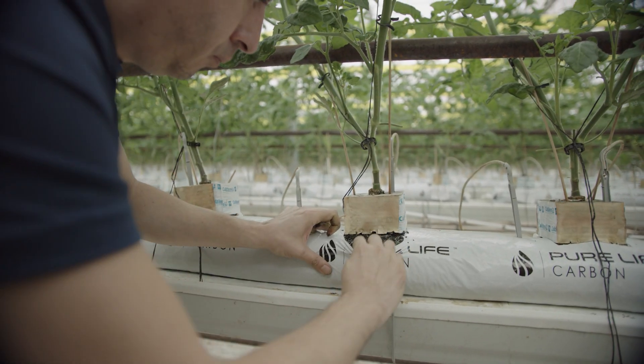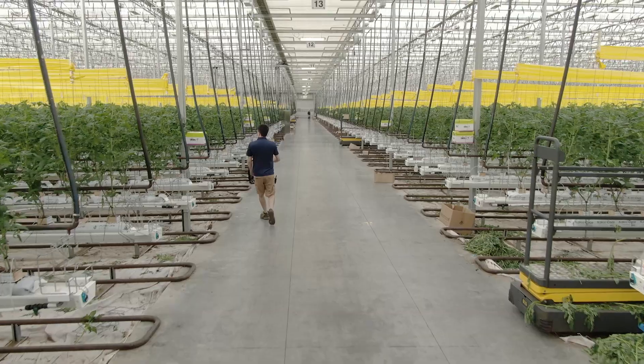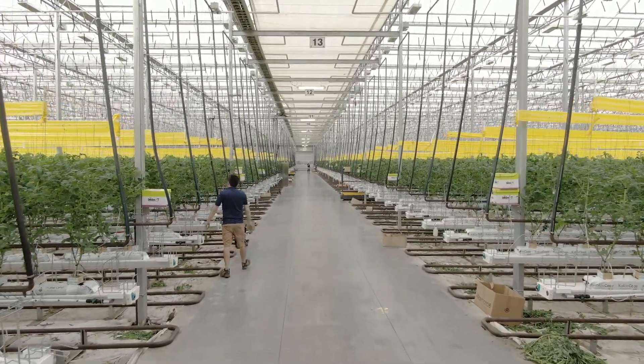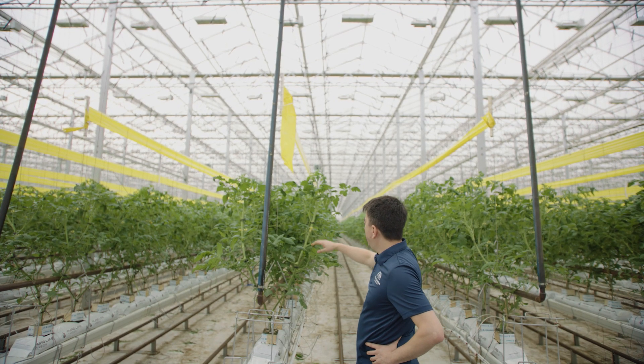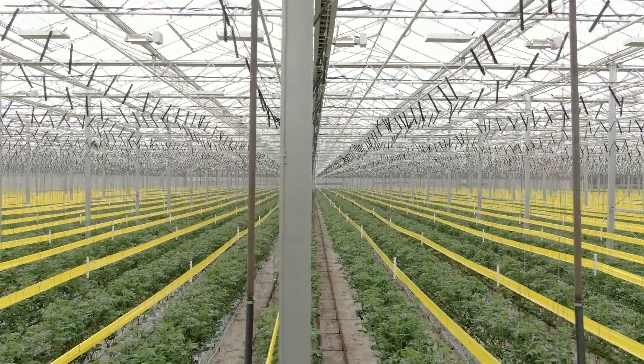My former boss told me, 'Gabriel, there is this substrate — you want to see it, you want to try it.' I started reading about it, had some questions, and had a couple of meetings with the people at Pure Life Carbon, and then I said, 'Okay, let's try it.' So right now we are in the third week of the trial. As you can see, the plants are developing, but in two months they will be as high as that crop wire, which is three meters high.